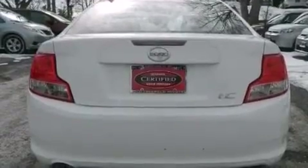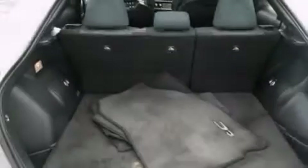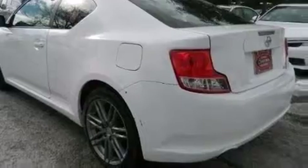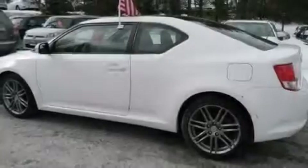The following features are also included: memory settings for the seat's positions so you can recall your favorite alignments with the push of one button, air conditioning, cruise control, and a leather-wrapped steering wheel.